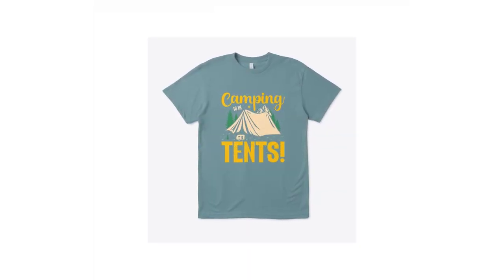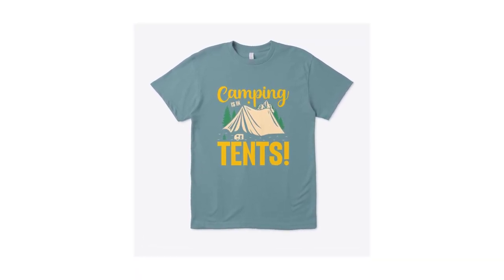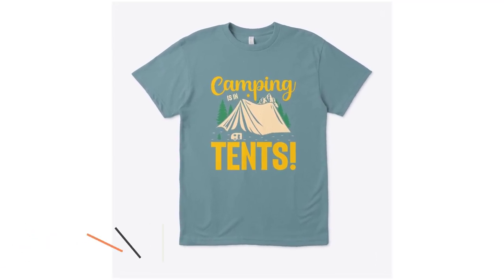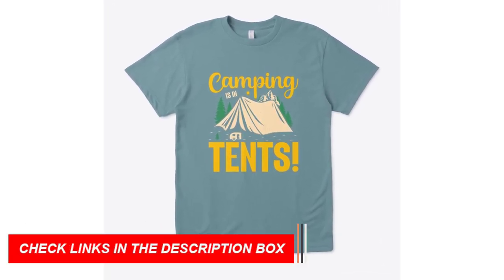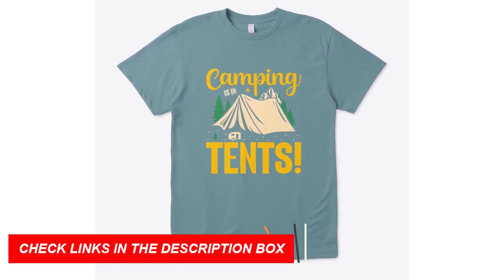Eco Unisex Tee: embrace sustainability without compromising on style. Our Eco Unisex Tee is crafted from eco-friendly materials, making it a conscious choice for environmentally-minded adventurers. Show your love for both nature and fashion with this eco-friendly option.